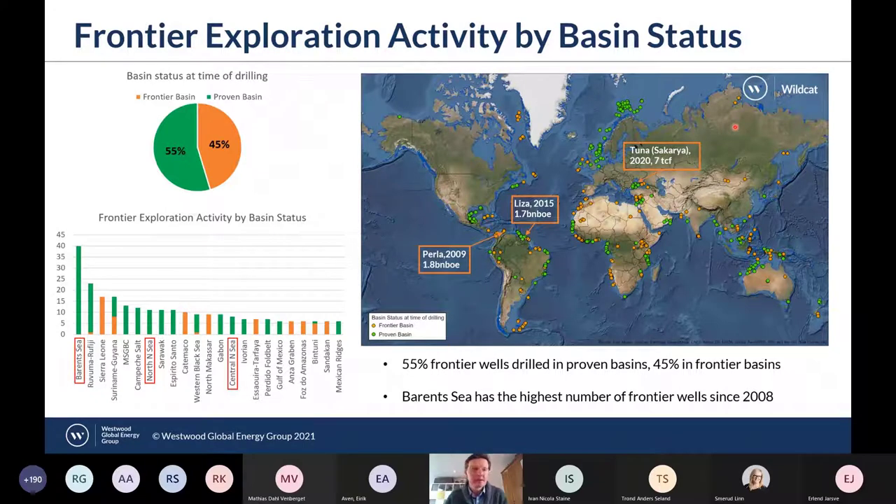Looking at where this frontier drilling activity is happening, 55% of frontier wells have been drilled in proven basins compared to 45% in frontier basins. The Barents Sea has had 40 frontier wells drilled since 2008, which is almost double the next most-drilled basin, the Rovuma Basin. The three largest frontier basin discoveries since 2008 include Perla in the Miocene in the Gulf of Venezuela, Liza in 2015 in the Upper Cretaceous in Suriname-Guiana, and Sakarya in 2020 in the Miocene in the Western Black Sea.